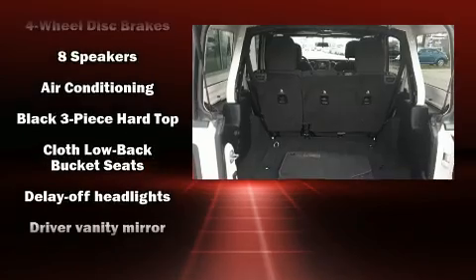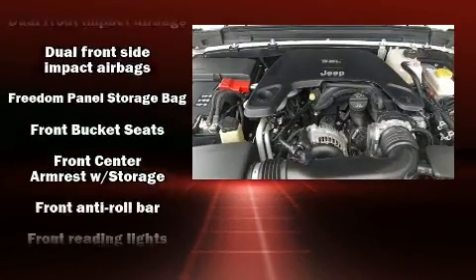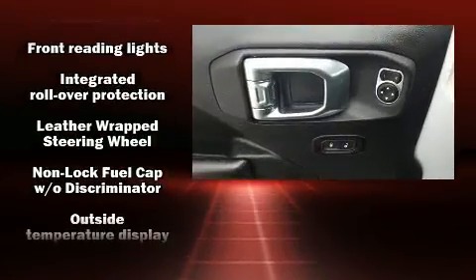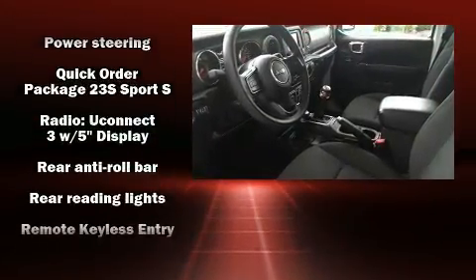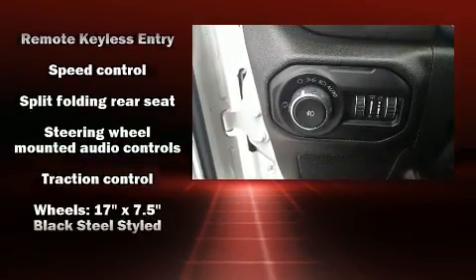Jeep also prioritized safety and security with features such as dual front impact airbags with occupant sensing airbag, front side impact airbags, traction control, brake assist, ignition disabling, and four-wheel disc brakes with AVS. For added security, Dynamic Stability Control supplements the drivetrain.